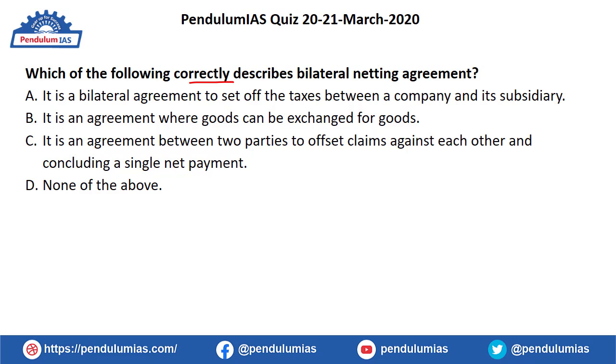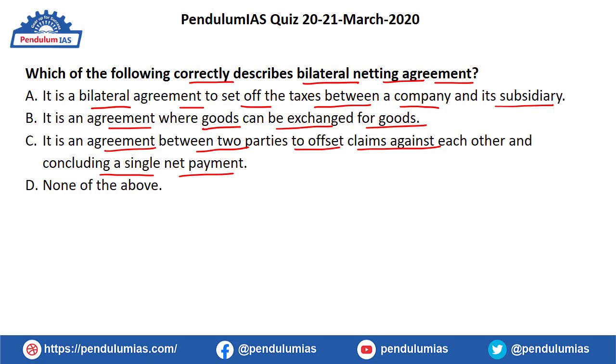The first question is: which of the following correctly describes a bilateral netting agreement? The options are: (a) it is a bilateral agreement to set off taxes between a company and its subsidiary; (b) it is an agreement where goods can be exchanged for goods; (c) it is an agreement between two parties to offset claims against each other and concluding a single net payment; or (d) none of the above. The correct answer is option C.